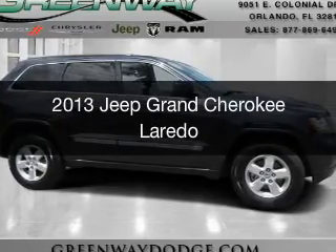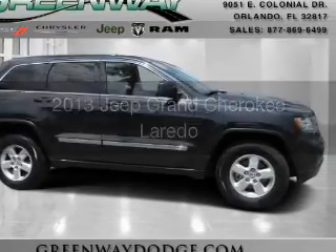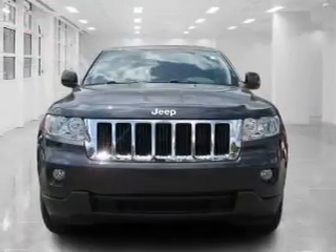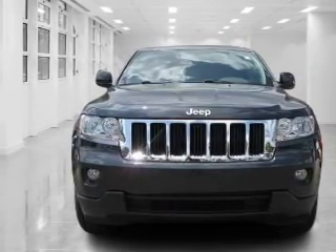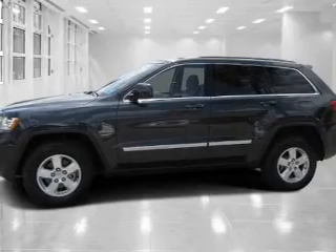This is a used 2013 Jeep Grand Cherokee. It's powered by rear-wheel drive, a 3.6-liter six-cylinder engine, and a five-speed automatic transmission.